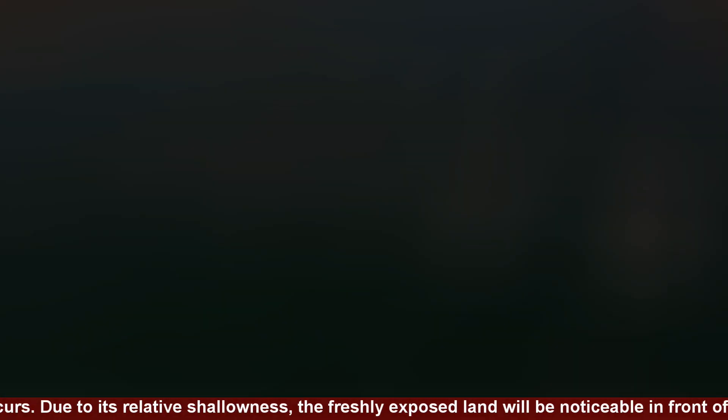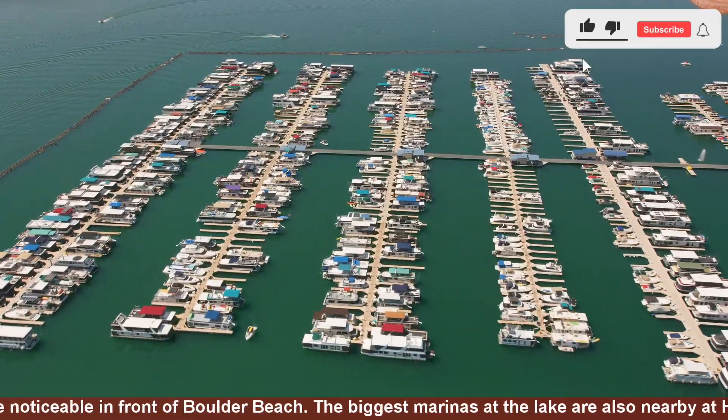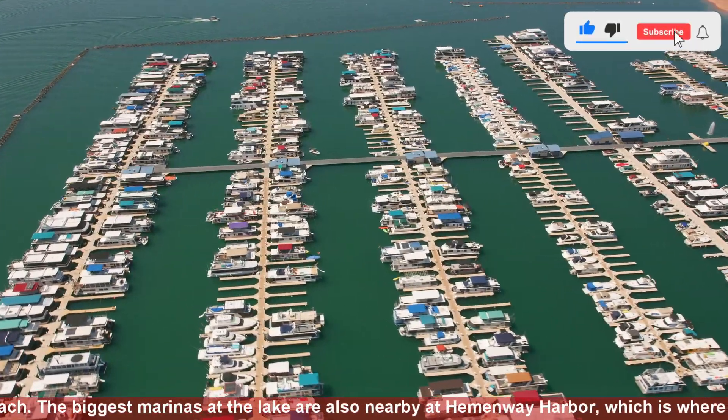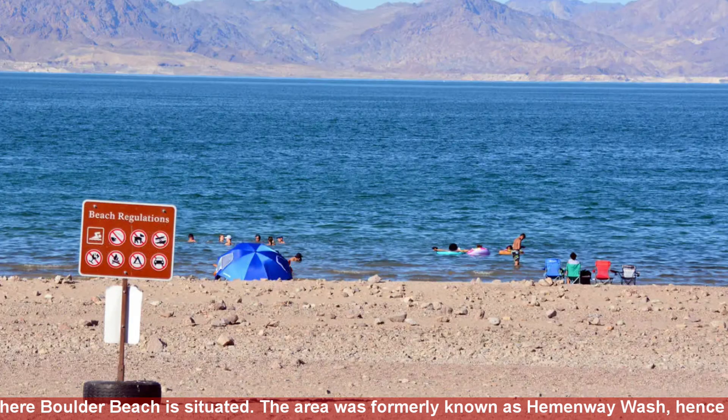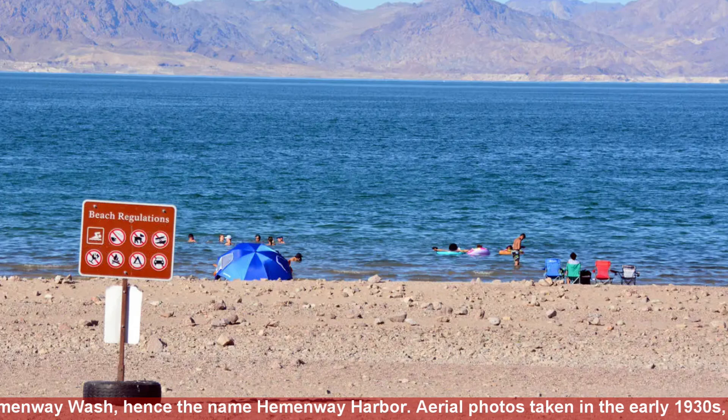Due to its relative shallowness, the freshly exposed land will be noticeable in front of Boulder Beach. The biggest marinas at the lake are also nearby at Hemonway Harbor, which is where Boulder Beach is situated. The area was formerly known as Hemonway Wash, hence the name Hemonway Harbor.